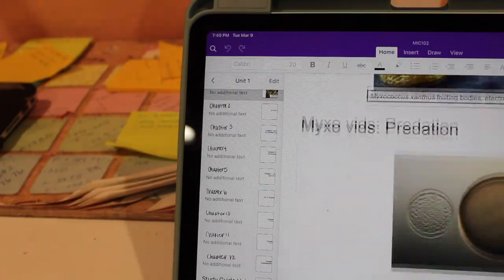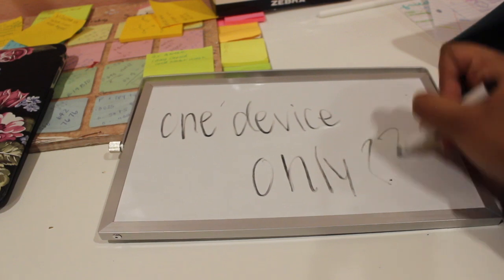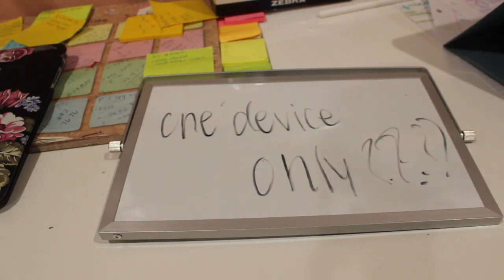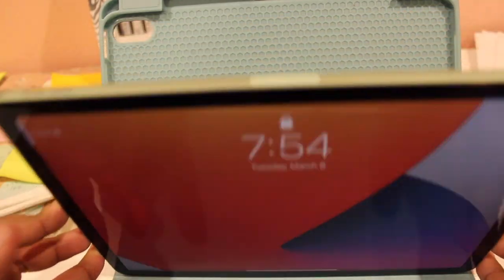I've tried my fair share. What is the ultimate device? It means that you only need this one device and you can use it for everything. I always thought that idea was a bit far-fetched until I saw the iPad Air 4.